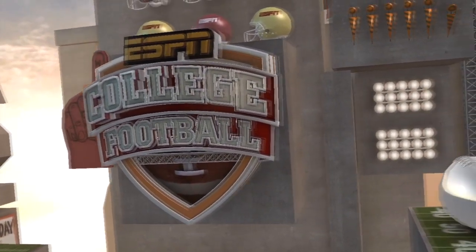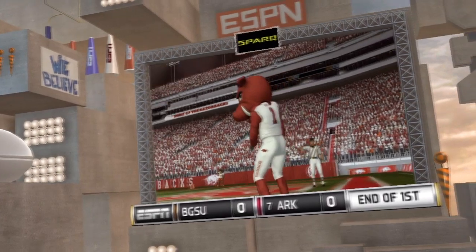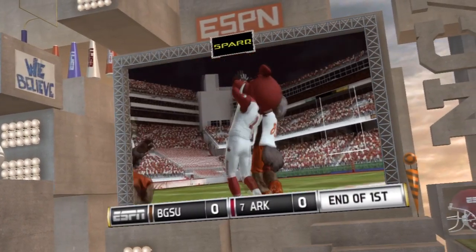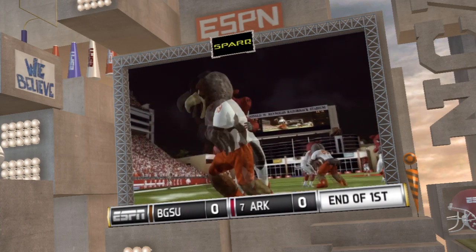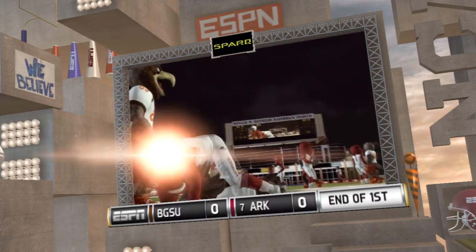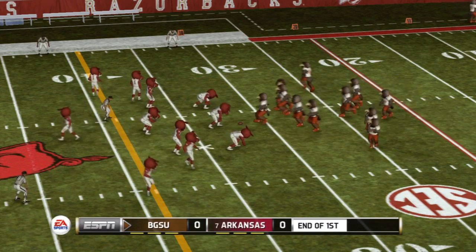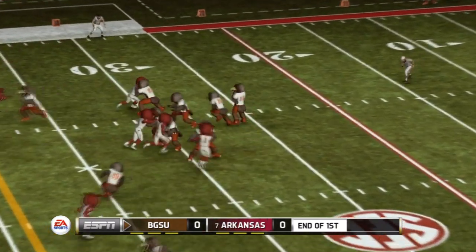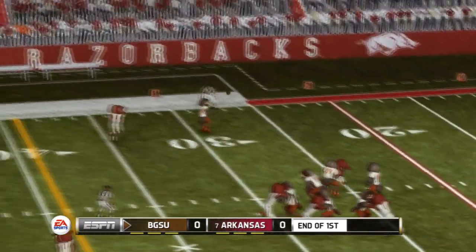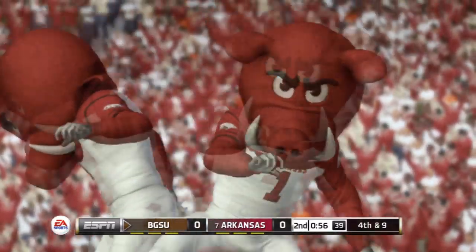We've played one quarter, no score here. A minute left in the half and this place is starting to get fired up. The receiver made the catch but he's knocked out before he gets back to the line of scrimmage.